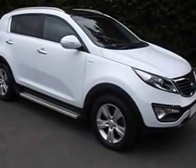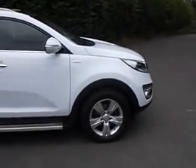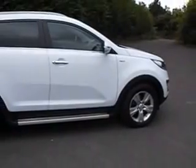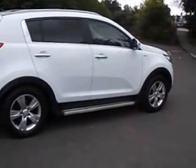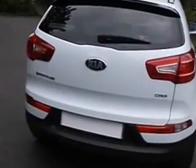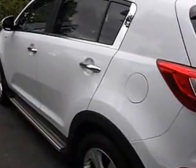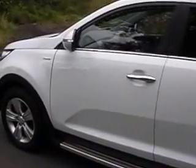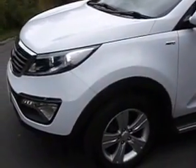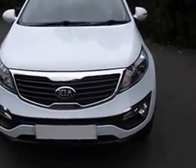Welcome to Phoenix Kia. Today we have an Arctic White 2.0L diesel Sportage KX2 — that's the AWD version. The car has had one owner and has a full Phoenix Kia service history. It was registered in February 2013, so its Kia warranty runs seven years until February 2020.